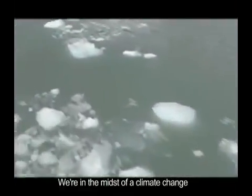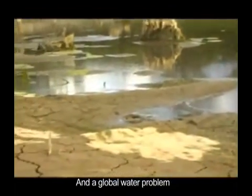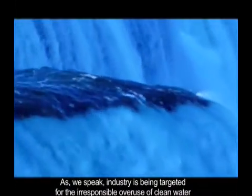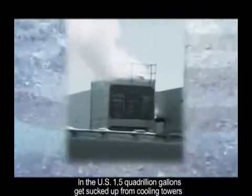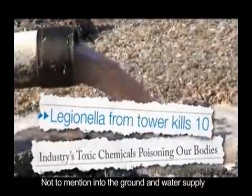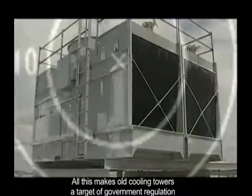We're in the midst of climate change, greenhouse gas emissions, and a global water problem. As we speak, industry is being targeted for the irresponsible overuse of clean water. In developed countries, industry alone consumes 45% of all available clean fresh water. In the U.S., 1.5 quadrillion gallons get sucked up from cooling towers. Emissions from these towers release chemicals and bacteria into the air and our lungs, not to mention into the ground and water supply. All this makes old cooling towers a target of government regulation.